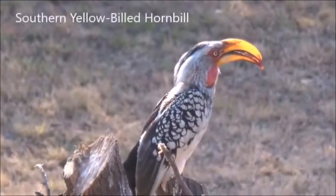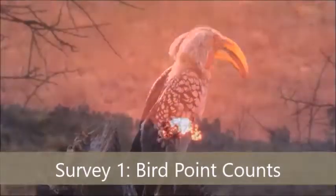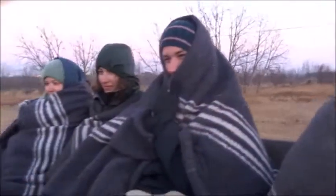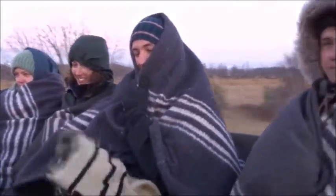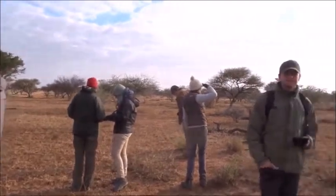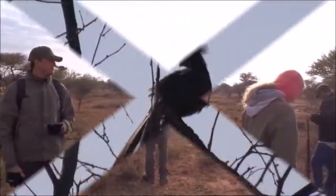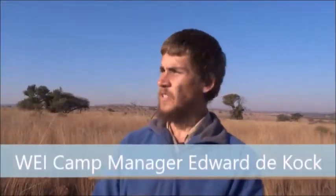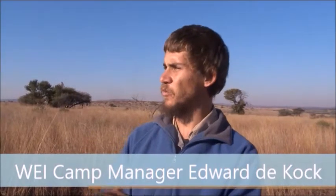One of the surveys volunteers assist with is bird point counts. These surveys can mean cold, early morning starts and sometimes the temperature can get down to around zero degrees Celsius, so volunteers have to wrap up warm. During the bird point counts, volunteers stand in a circle and note down all the birds seen and heard for 10 minutes. WEI Camp Manager Edward D. Cock explains the importance of these surveys: "The bird point counts we do to see the diversity we've got in each area. From insectivores to seed eaters, the impact that the elephants cause over the area will affect the amount of birds in the area and the species we find."